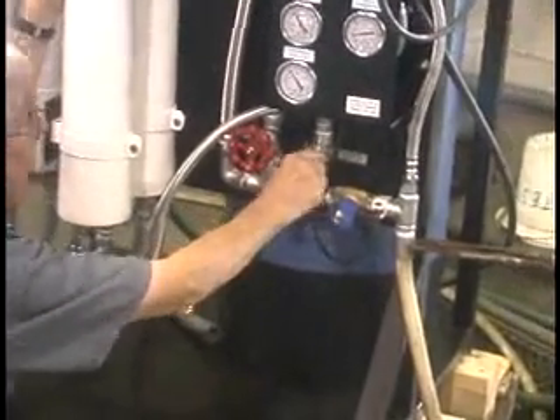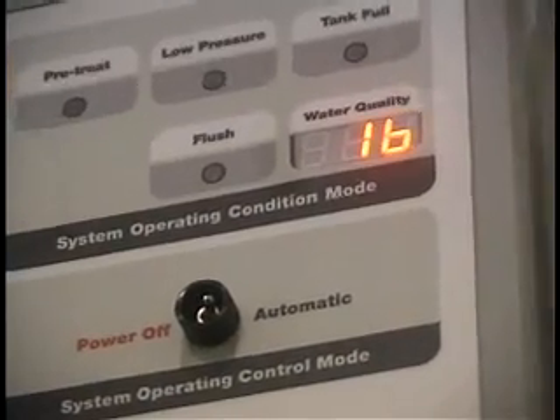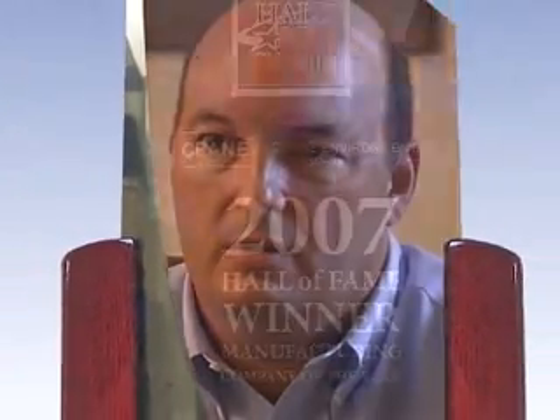We're going to continue to be really focused on the desalination market. We're really interested in having good, clean water for the environment. The biggest thing that's helped the business over the last two or three years is the people here — the quality of people we have and the focus we have on attaining our goals.